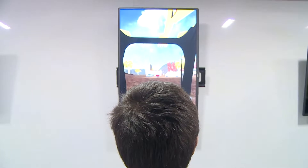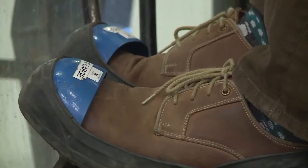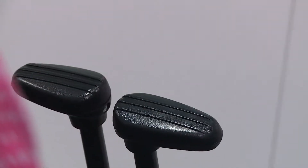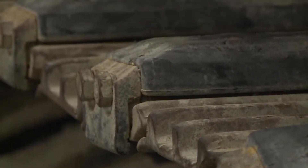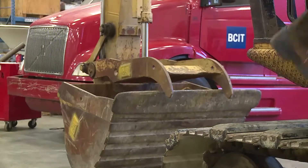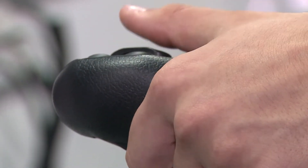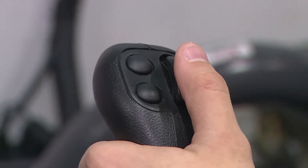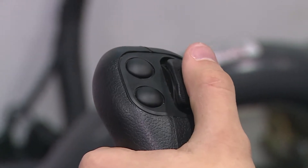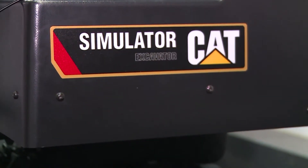I do see simulators taking a bigger role in our heavy-duty industry. If a training institution was to buy a piece of hardware like that excavator, that excavator would be a million dollars. Now it is more cost-effective to bring in that new technology into the school and teach on it. It would advance the state of practice in the industry because you have the simulators and it's more affordable for the training institutions.